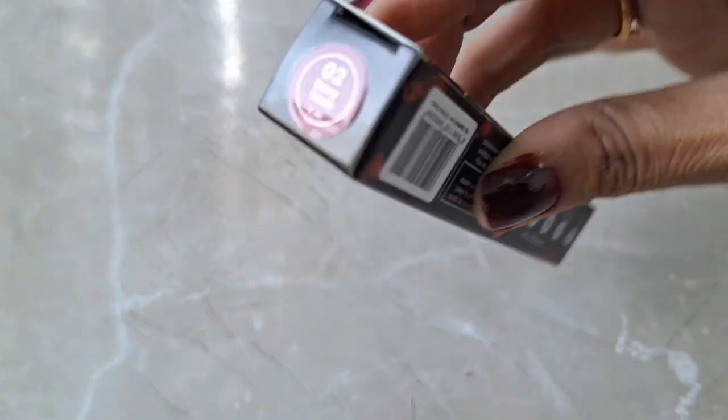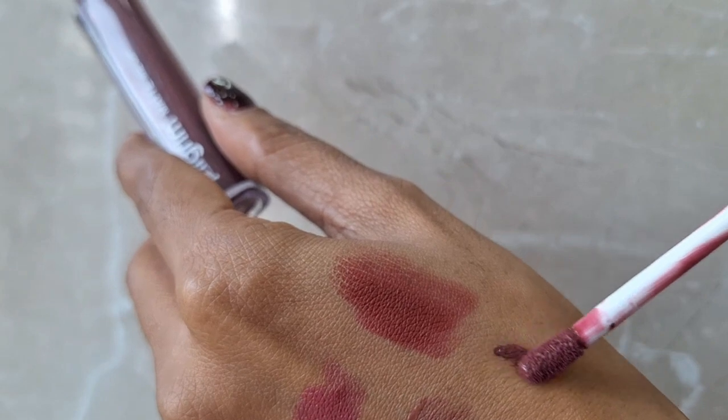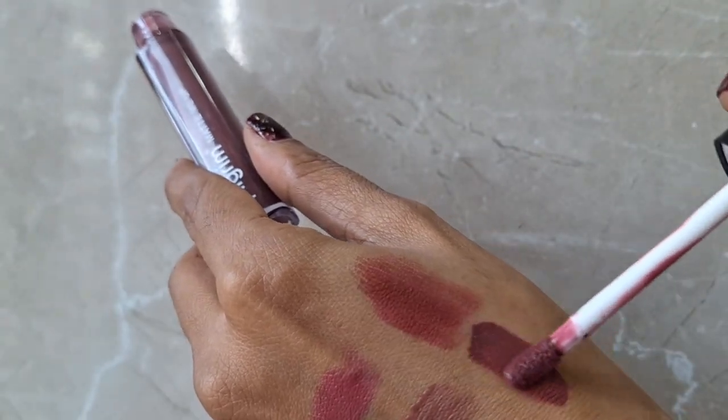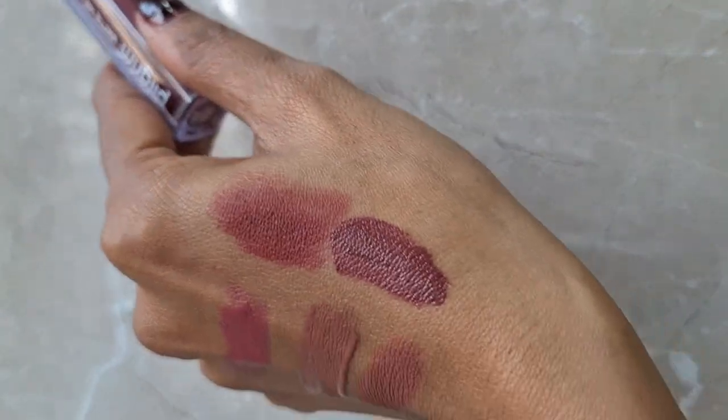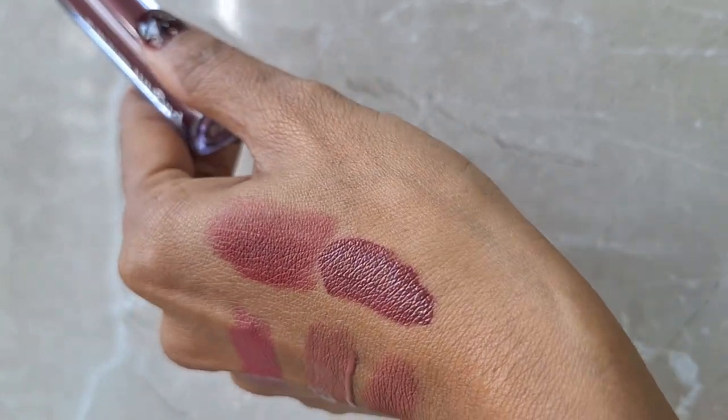Next we go to some berry and wine shades. I have another Pilgrim liquid lipstick — this one is in the shade Berry Tees. The colour is such a beautiful berry colour. If you go to an evening party, night party, or date night, this colour will look supremely beautiful. It doesn't look dry, it is smudge proof and kiss proof — a very special lipstick.